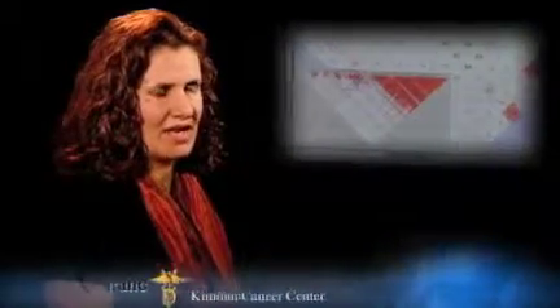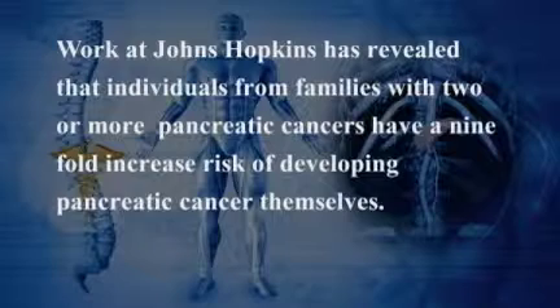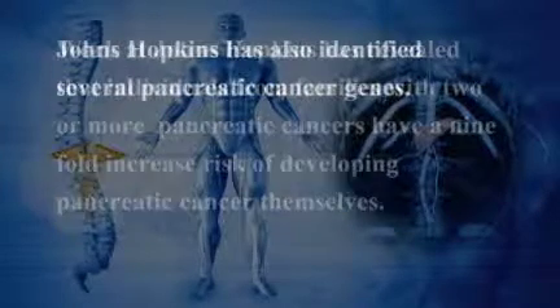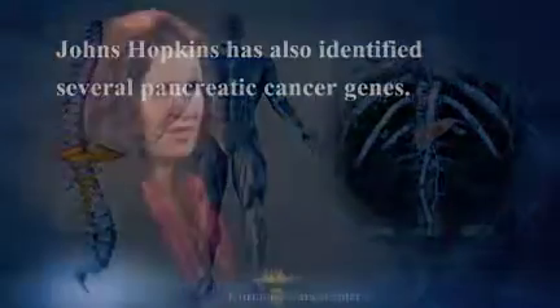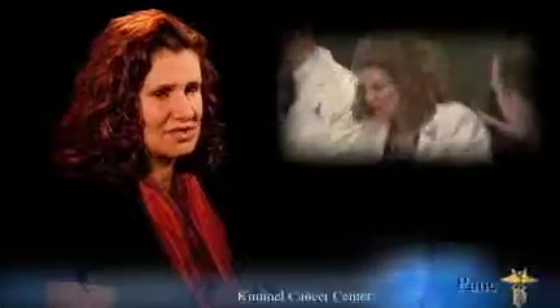I'm Dr. Allison Klein and I'm director of the National Familial Pancreas Tumor Registry here at Johns Hopkins. The registry began in 1994 and helped to establish the importance of familial clustering in pancreatic cancer. Our work has revealed that individuals from families with two or more pancreatic cancers have a nine-fold increased risk of developing pancreatic cancer themselves. We have also identified several pancreatic cancer genes, and with that research, we are working on ways to improve genetic counseling and screening methods for this type of cancer.